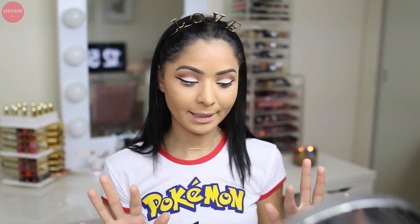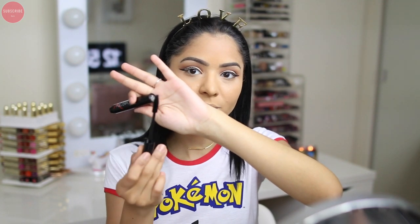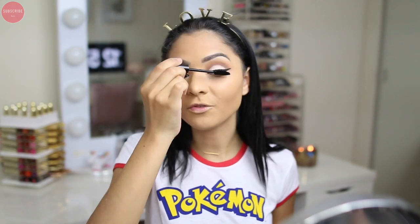For mascara today I'm going in with the Smashbox Full Exposure Mascara. This is my second time using it and I really like it. The brush is so big — look at that — but I like it because it grabs every single lash hair.